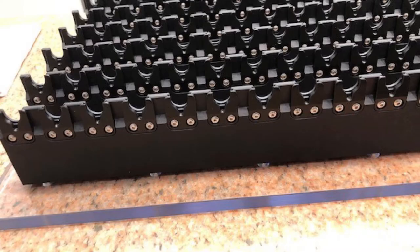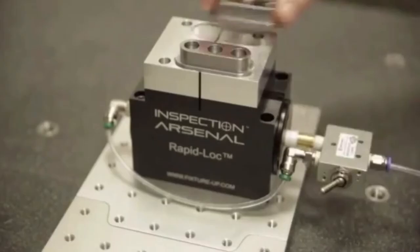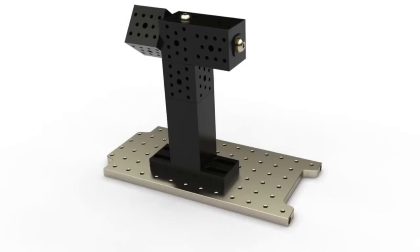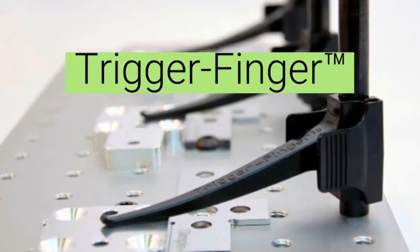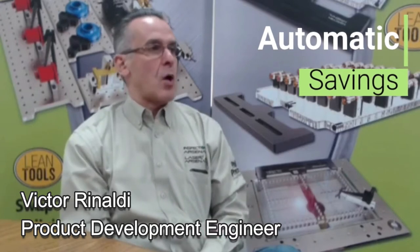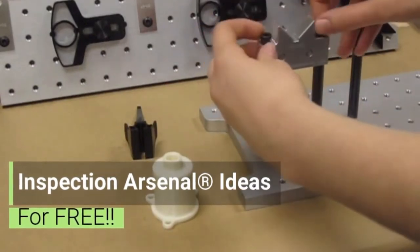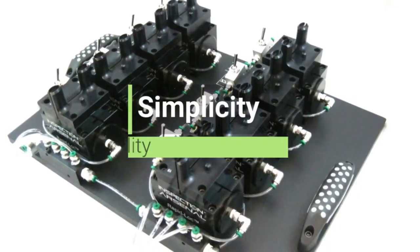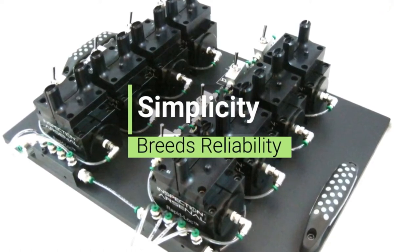When designing any fixture, we first turn to the standard components of our inspection arsenal — like our spanner vise, rapid lock vise, modular tower system, and a variety of many others. Any time we can create something using a modular system, that's automatic savings to the customer. If a solution can be found using standard components, the suggestion is free. Designing custom inspection fixtures stems from a lean belief that simplicity breeds reliability.